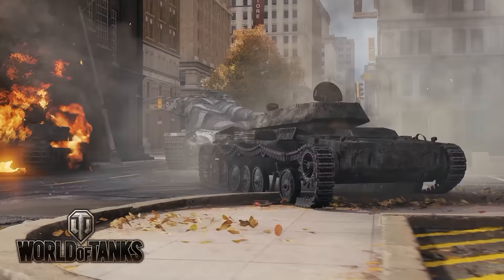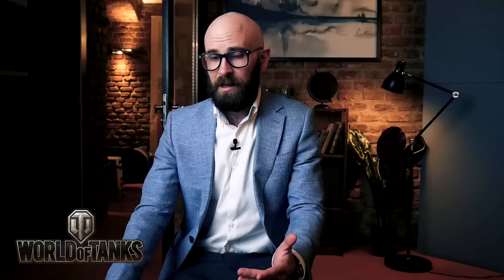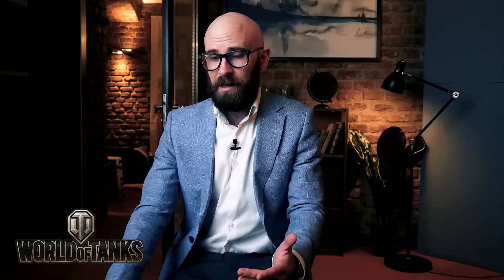But before we get into all of that, I want to say that this video is brought to you by the wonderful people at World of Tanks. It's a free-to-play historical action game and you can get started today with seven premium days, 500 gold, and the premium tank, the T-127. There is a link below. More on them in a bit.